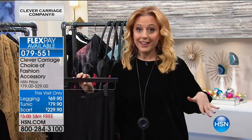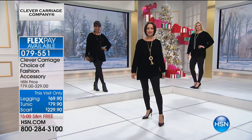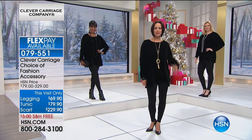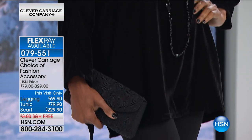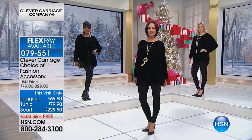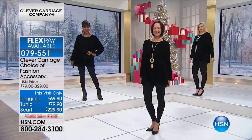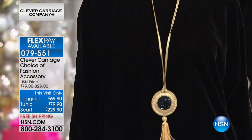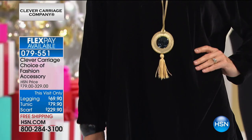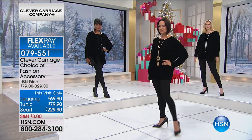We've got FlexPay on everything. HSN card holders get an extra flex payment. The tunic, for example, on your HSN card is under $20 to get home. The legging is $17.40 on your HSN card to get home.